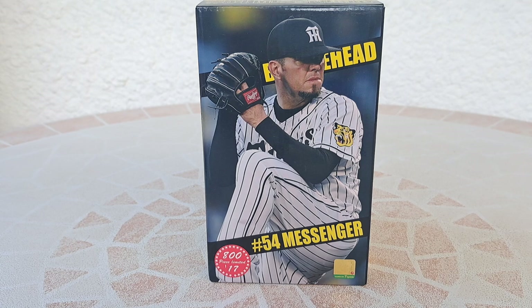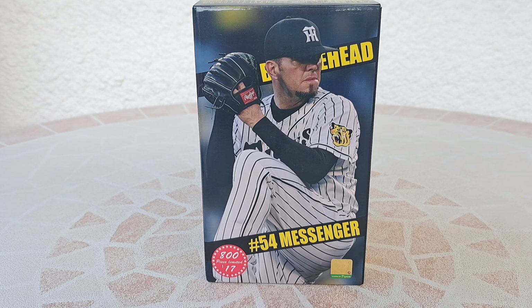Hello to everyone, it's Fabian the Frenchie. Hope you are well. Today I will show you one of my last purchases. It comes from a French seller. I'm very happy. It's a Japanese baseball item.